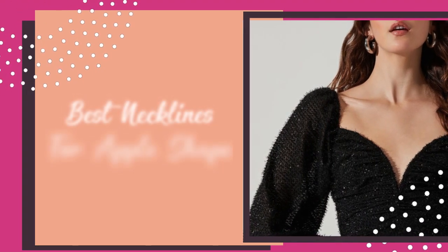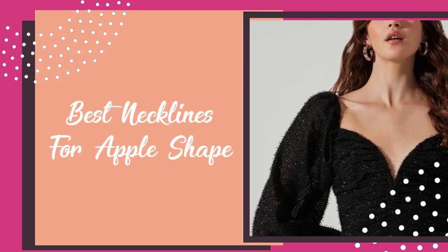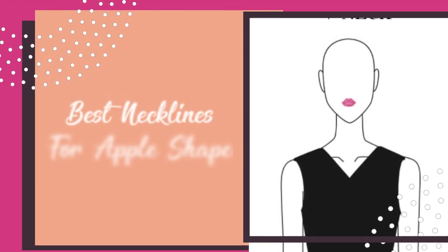When it comes to necklines and apple-shaped body types, you should avoid high and narrow necklines that can make your middle section seem wider in proportion.